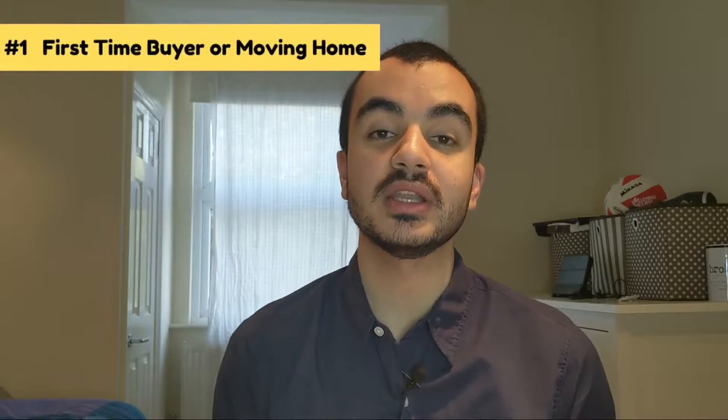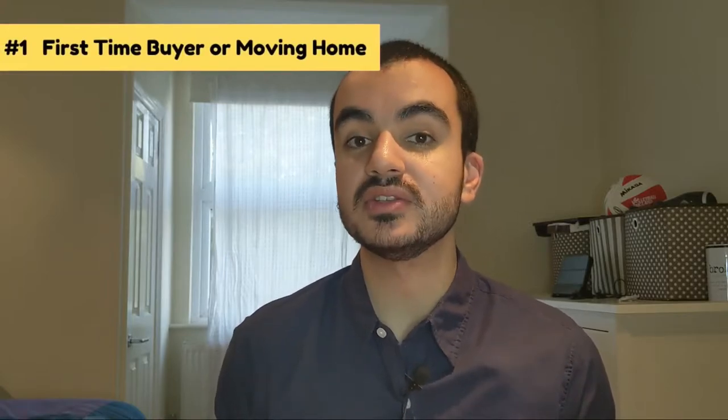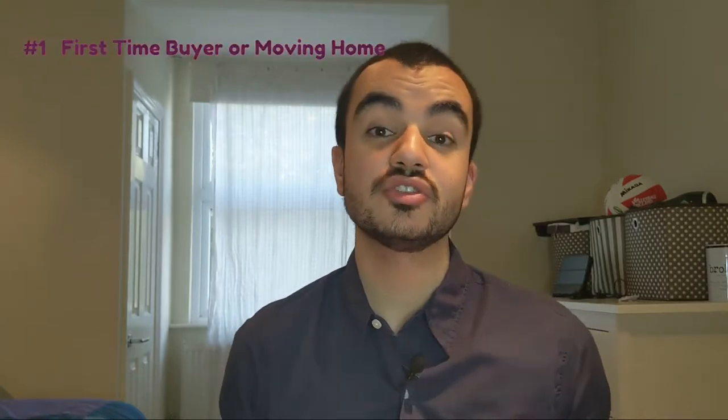Rule number one: currently you need to either be a first-time buyer — meaning you don't own a property anywhere else in the world — or you can be an existing owner looking to change your primary residence. This rule is only applicable until April 2021. Post April 2021, Help to Buy Equity Loans will only be eligible for first-time buyers.